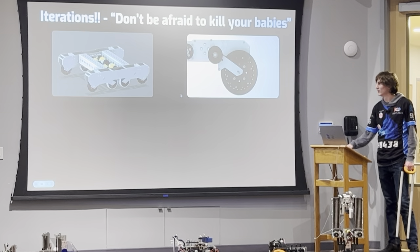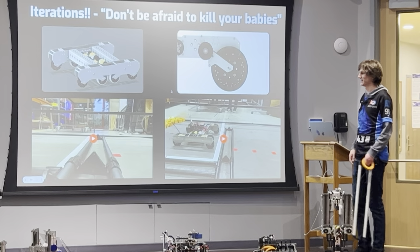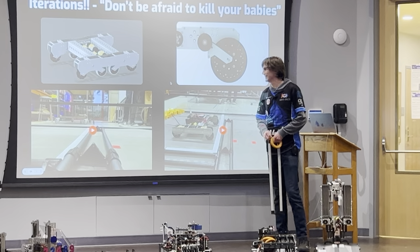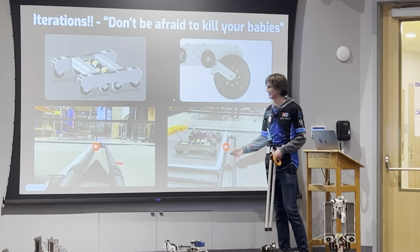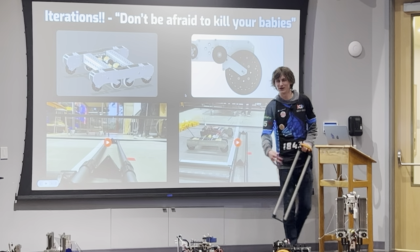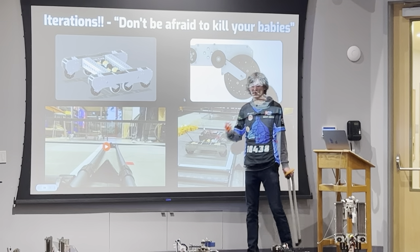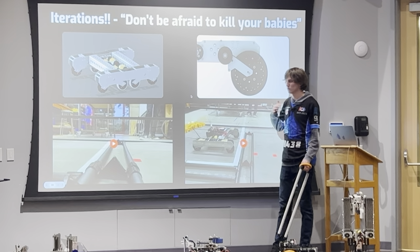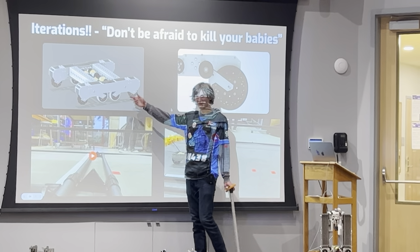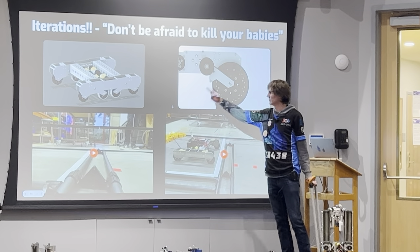I really like this quote — this is something that Francis has said to me all the time. In this case, it refers to not getting attached to a specific design. Because throughout the suspension system, we ended up making like six or seven fully different iterations. And if we had decided we really liked the design at the very beginning, we never would have gotten to what the final product ended up looking like, which ended up being a lot better than that.